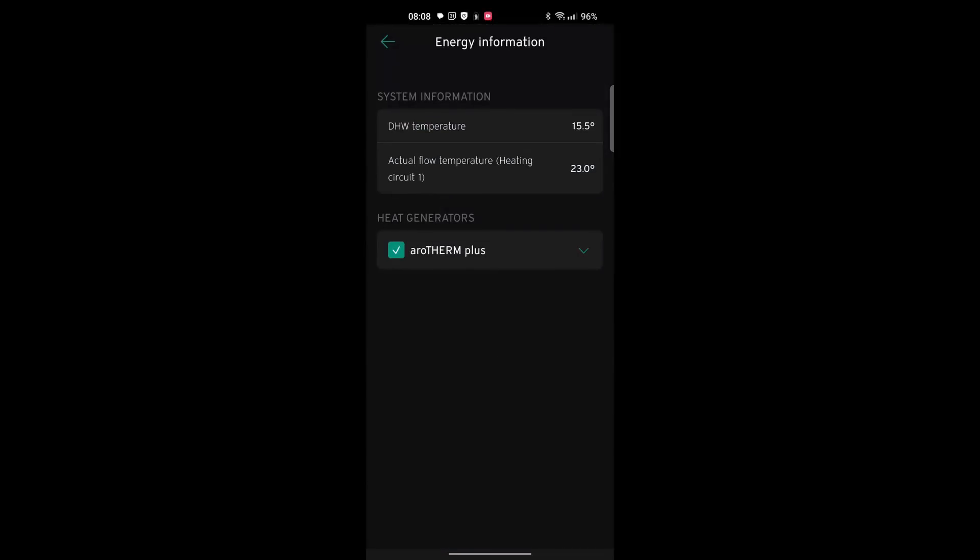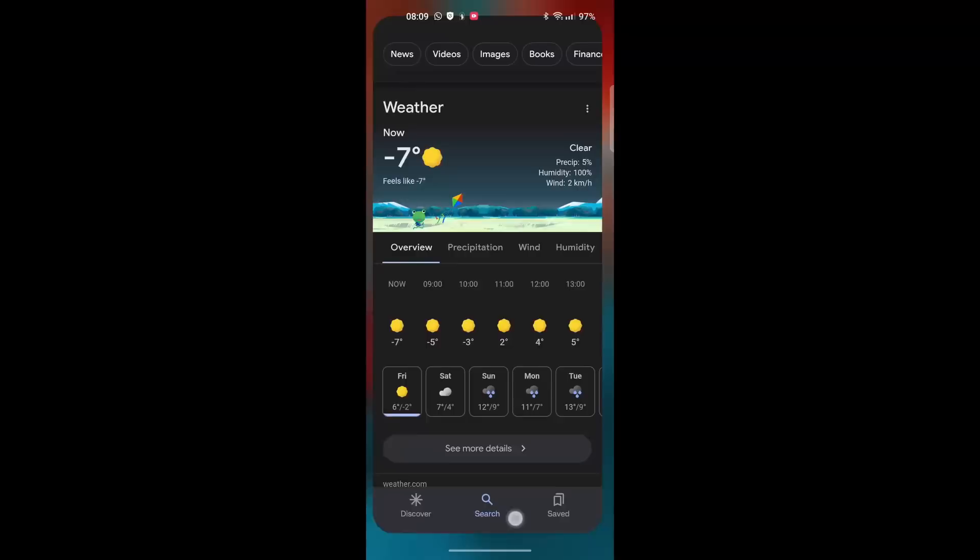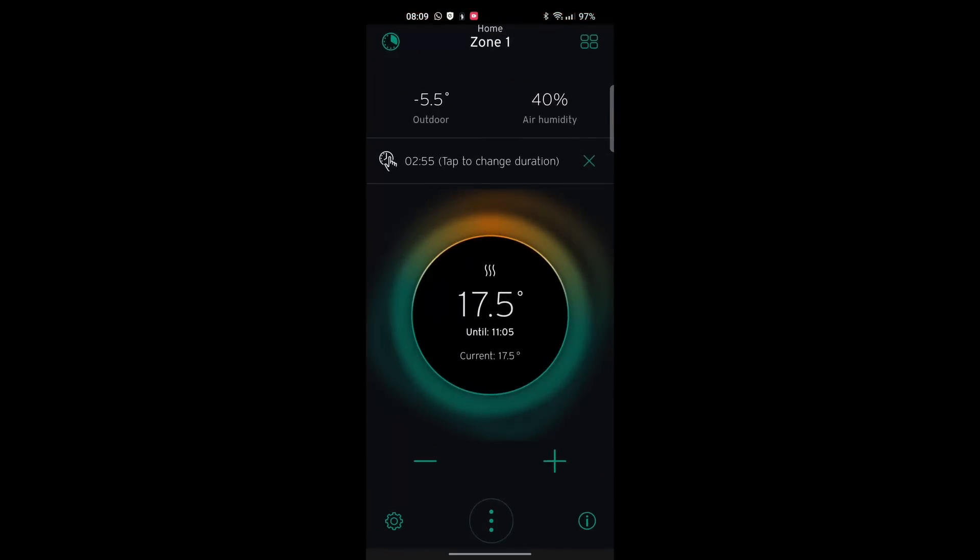And what is our flow temperature? It's 23 degrees because we've gone into setback, but it works. It's another freezing winter's day. We woke up to minus 8 degrees this morning on the south coast, currently showing minus 7 on the weather app, but the Vaillant sensor is recording minus 5.5 degrees. And we are at 17 and a half degrees inside.